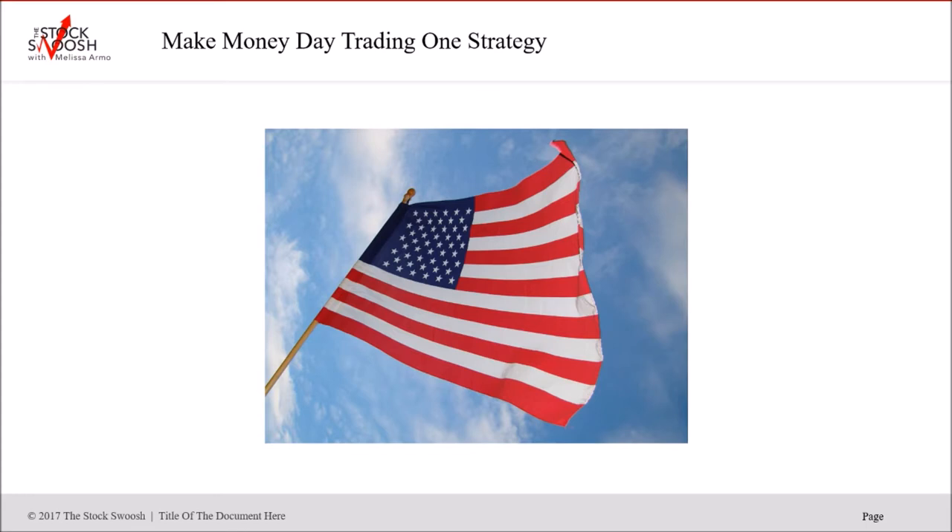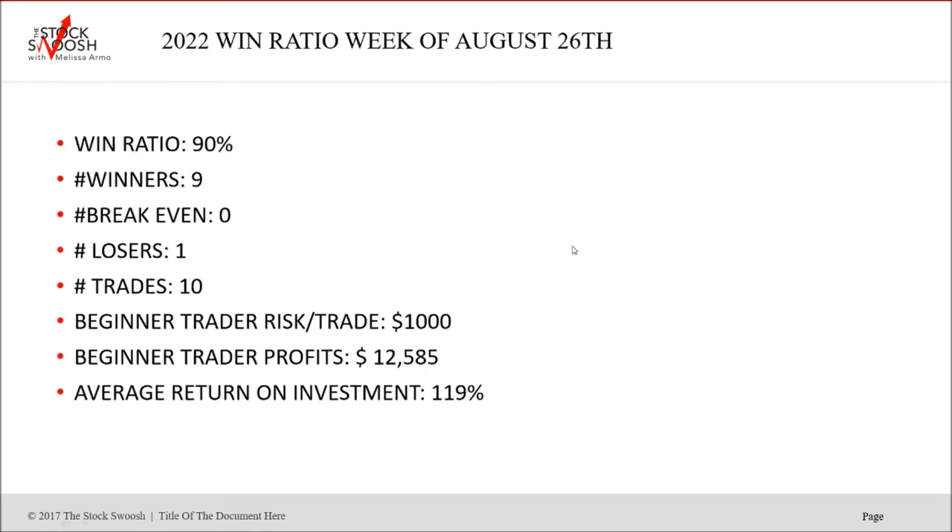Gaps give you big moves. I also have a niche in that I like to short — I veer to the short side first, always. Doesn't mean I don't go long; this newsletter includes puts and calls. But shorting gives me a real advantage because a lot of retail traders do not know how to short or pick the right shorts. Win ratio this week is 90%: nine winners, zero break-even, and one loser out of 10 trades called.